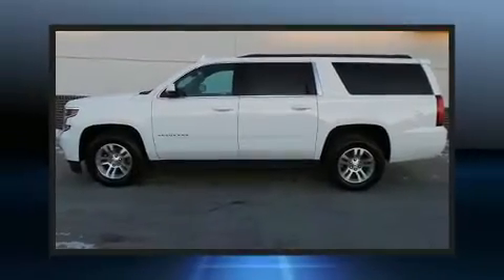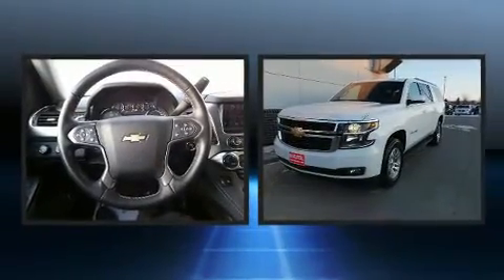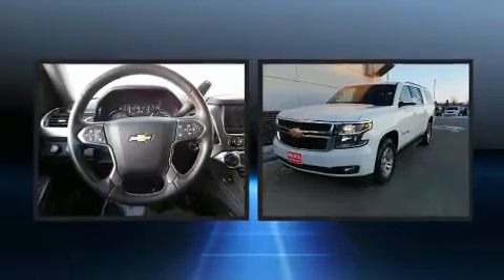Load your family into the 2019 Chevrolet Suburban. Under the hood, you'll find an eight-cylinder engine with more than 350 horsepower, providing a smooth and predictable driving experience.